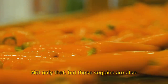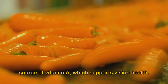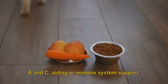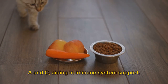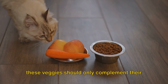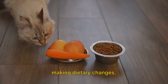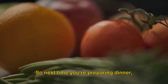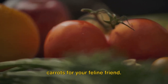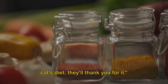Not only that, but these veggies are also rich in essential vitamins. Carrots, for example, are an excellent source of vitamin A, which supports vision health, while pumpkins are brimming with vitamins A and C, aiding in immune system support. Now, remember, cats are carnivores, so these veggies should only complement their meat-based diet, and always consult with your vet before making dietary changes. Next time you're preparing dinner, consider setting aside some pumpkin or carrots for your feline friend.